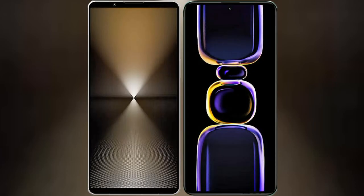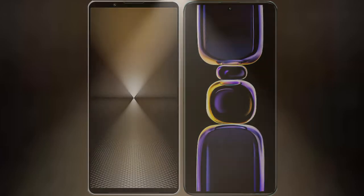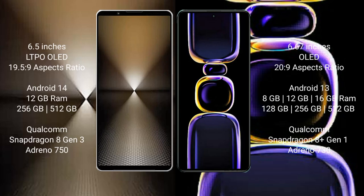I will compare the new Sony Xperia 1 Mark 6 with Redmi K60. Sony Xperia 1 Mark 6 comes with a 6.5-inch LTPO OLED display and Snapdragon 8 Gen 3. Redmi K60 has a 6.67-inch OLED display and Snapdragon 8 Gen 2.